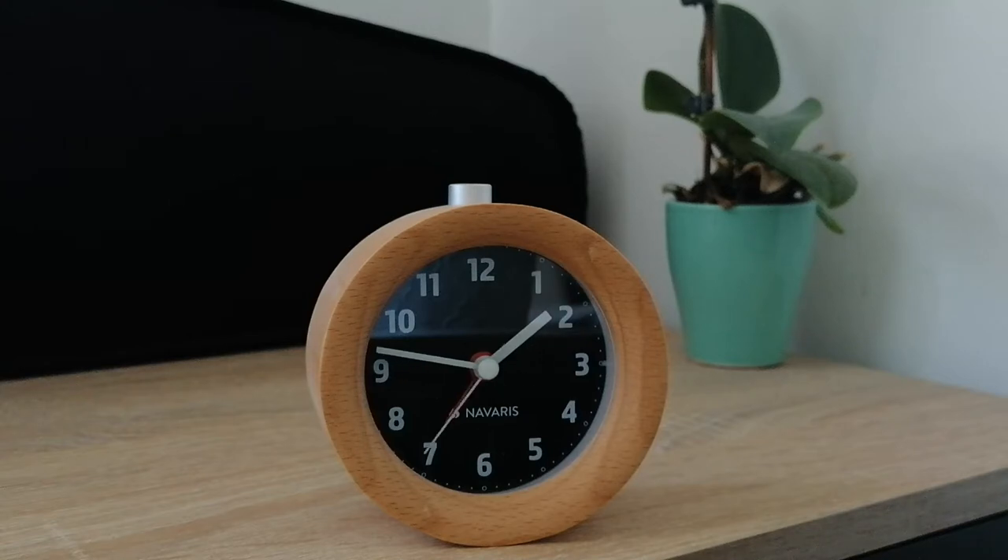This is a Navaris alarm clock, which I bought a few months ago. Disclaimer: this is not a sponsored video, although I wish it was. I am not a professional at reviewing objects or clocks, so if you are looking for a professional review of this item, this is not it.